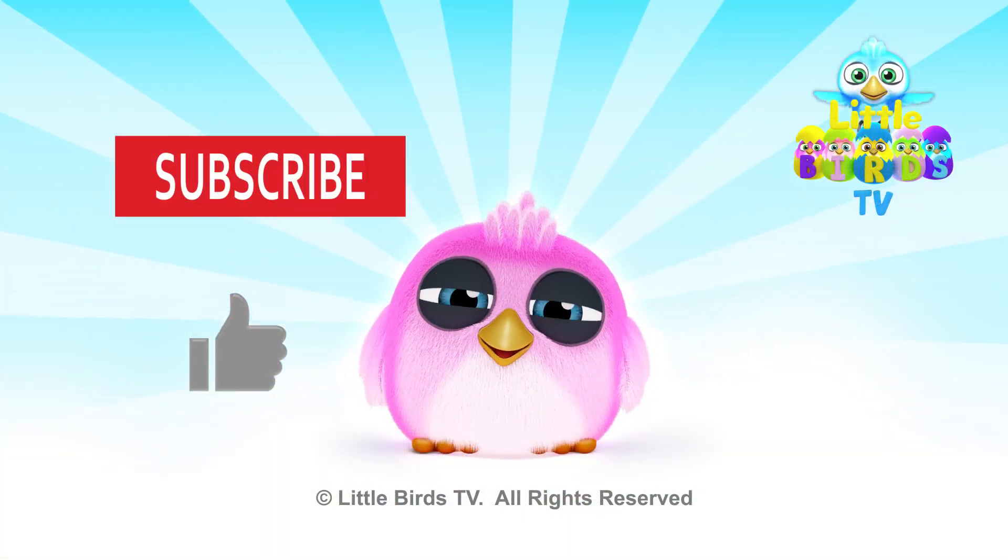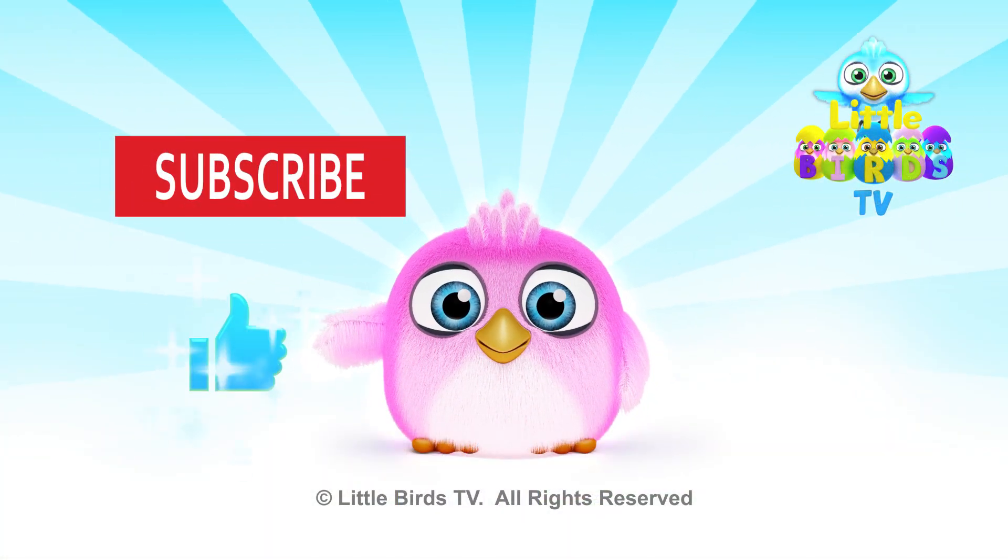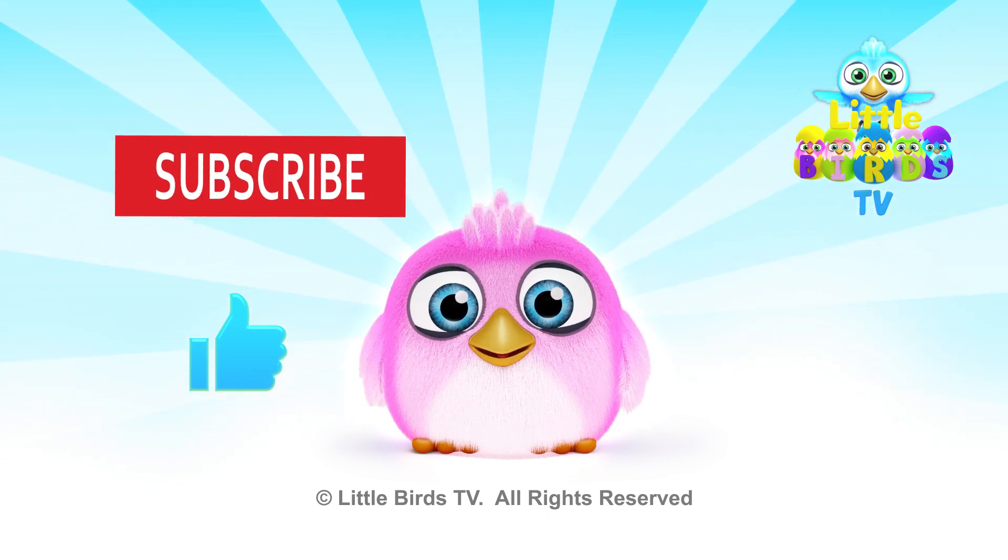I hope you liked the video. Click on the like button and subscribe for more videos. We'll see you next time.